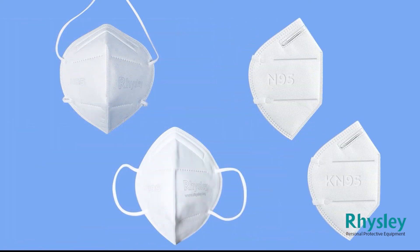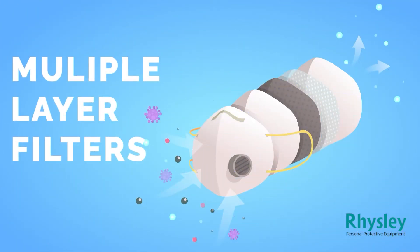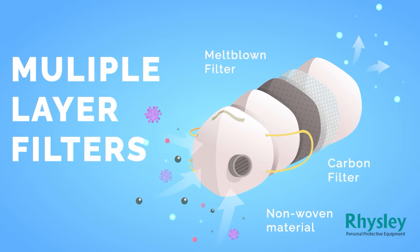They are very similarly built and are high-quality masks that provide better protection. Both have multiple layers of filters: non-woven material to filter large size particles of 0.05 micron size, carbon filters, meltblown material layers with electrostatic high-efficiency filtration, and a soft, skin-friendly, and breathable material layer.